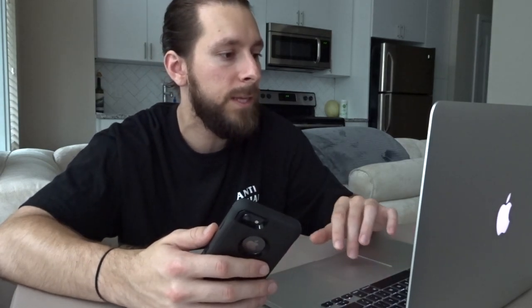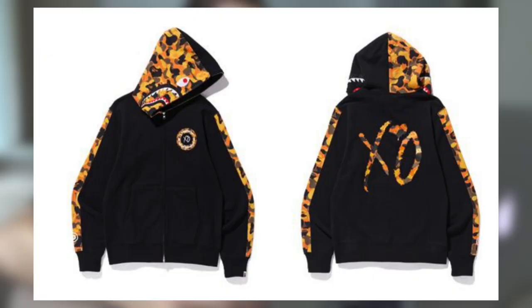Next we see a shark hoodie, primarily black but featuring BAPE's iconic camo pattern in an orange colorway as piping down the sleeves. It's got the split hood — camo on one side, all black on the other — and that iconic shark face on the sweatshirt, with the same circular BAPE x XO collaboration logo.